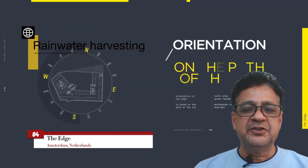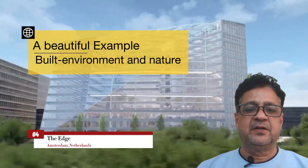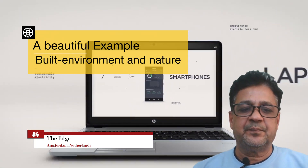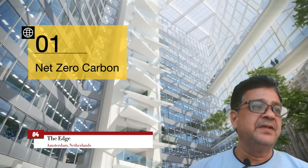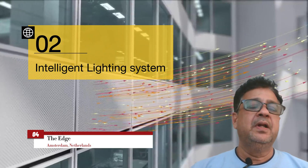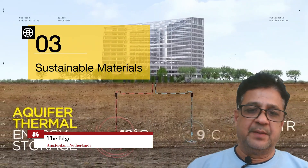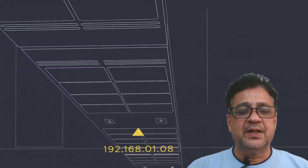Its advanced systems include smart lighting and climate control which optimize energy usage based on occupancy and daylight levels. In principle, every aspect of the building is tailored to enhance the user experience while prioritizing sustainability. Key characteristics include net zero energy, intelligent lighting systems, green building materials, smart building technology, and a green roof with rainwater harvesting. Net zero energy means that the energy it consumes is produced by itself — a win-win from both user and environmental viewpoints.